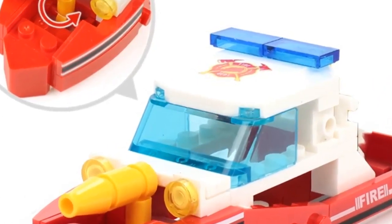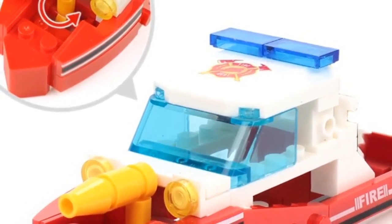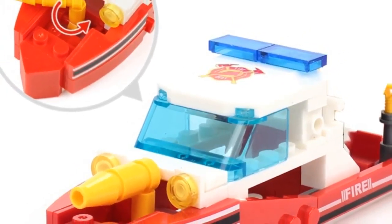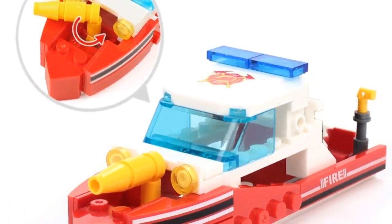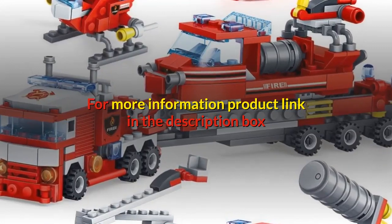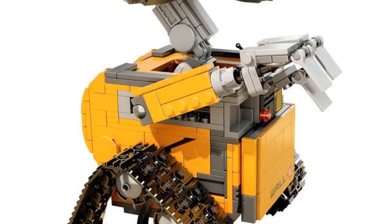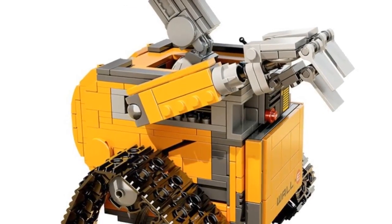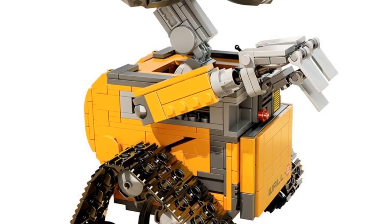Specifications: block model HQB0512, product material eco-friendly ABS plastic, blocks 348 plus pieces with four dolls. Assembly method: four sets — small sets can be combined into one big model. If you want the big truck and four small sets together, please buy two sets. Packing content: one set of building blocks with four dolls and detailed instructions. For more information, product link in the description box.